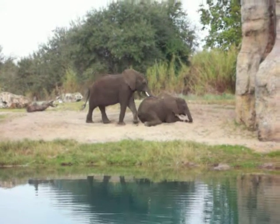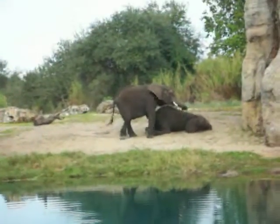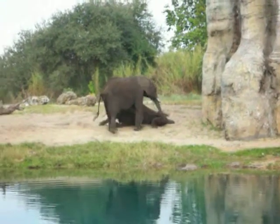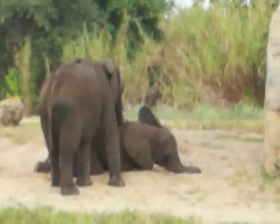He actually got stuck right on top of it for a little while, but he got himself off. The mom kind of helped push him over the edge so he could get to the other side.